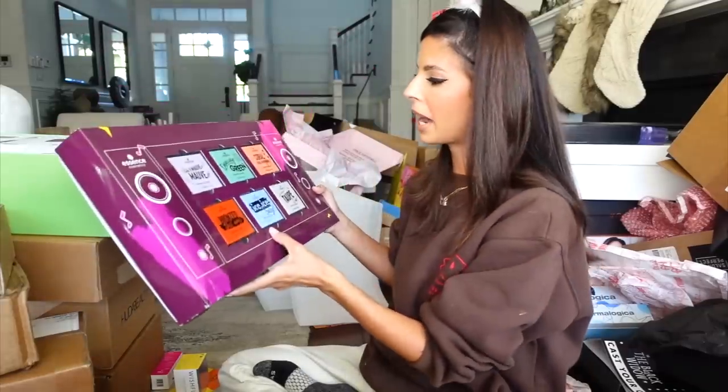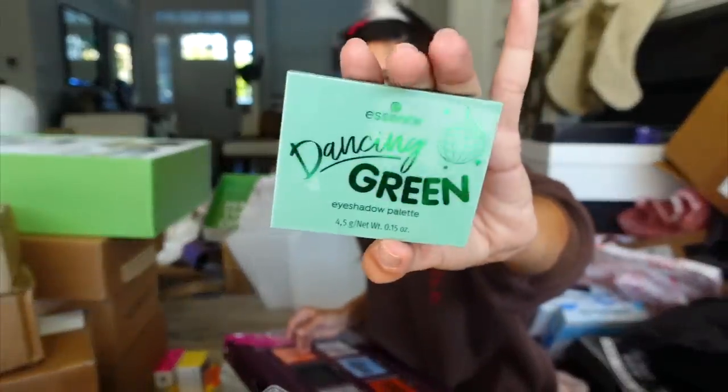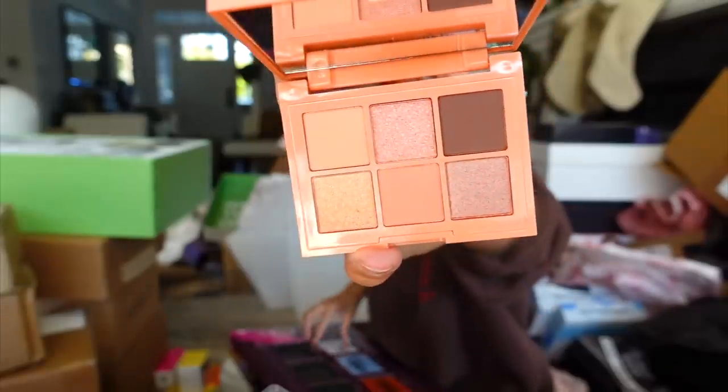Looks like we got a package from Essence Beauty with some eyeshadow palettes. They're cute — they kind of remind me of a dupe for the Huda Beauty mini palette. They have them organized by color theme. The coral one looks almost like ColourPop. Very cute. Thank you guys.